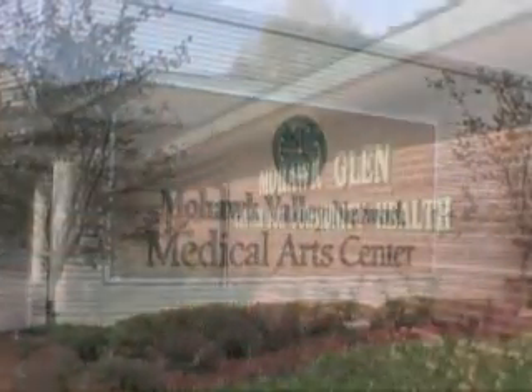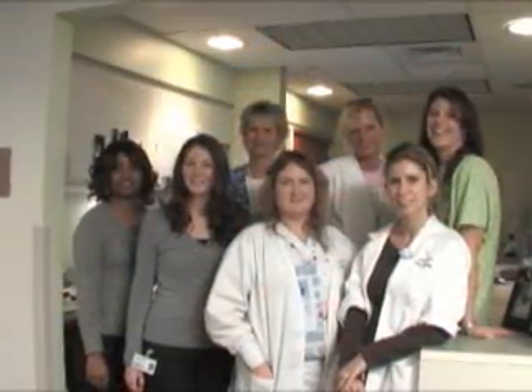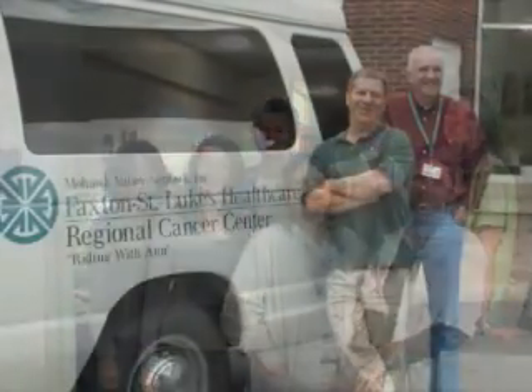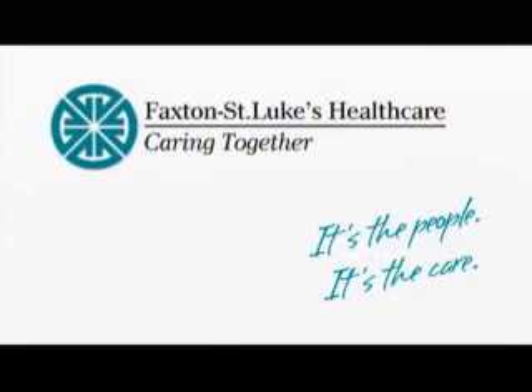The location you go to is determined after your treatment plan is complete and approved by your physician. Again, we are always here to help you. Let us know what we can do to make your time with us more comfortable. Our care centers around you. Faxton St. Luke's Healthcare — it's the people, it's the care.